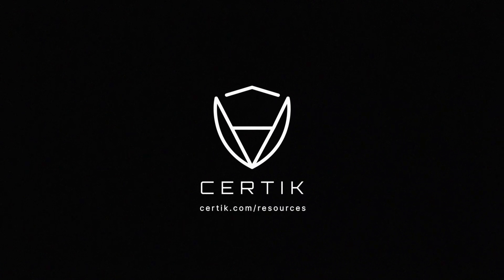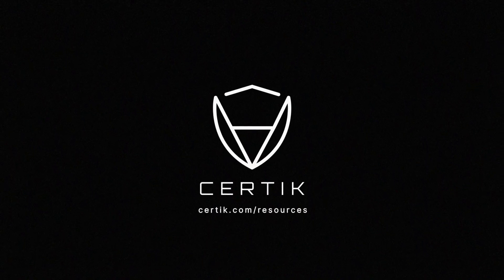To learn more about the Slope Wallet exploit, visit CERDIC.com/resources.